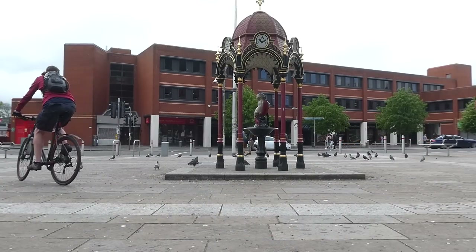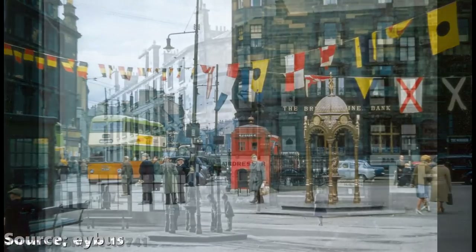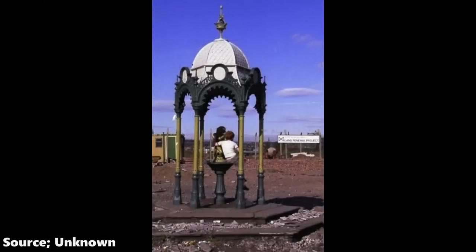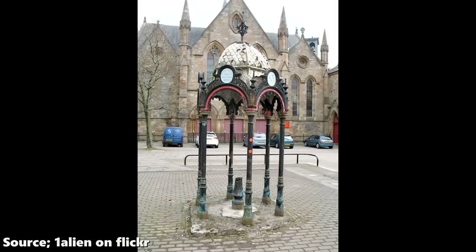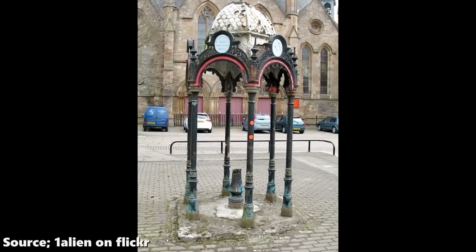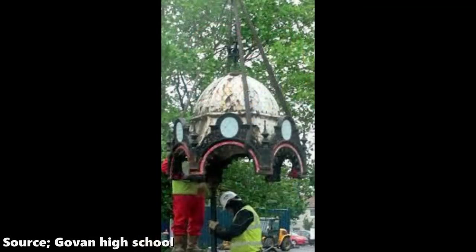The fountain has stood here for almost 150 years and, much like Govan itself, it has made it through some tough times. By the turn of the 21st century the fountain was in a bad way. The paint was flaking, some of the castings had rusted through, and most notably of all the baby had gone missing, last seen in the 1980s before being broken off. Thankfully funding was approved for the fountain's restoration, and because it is category B listed, it was all done with the supervision of Historic Scotland.